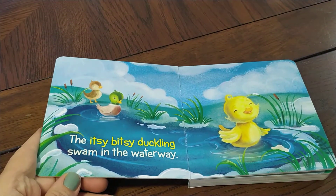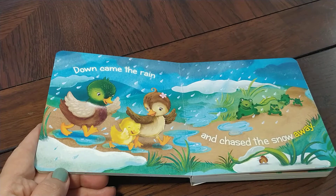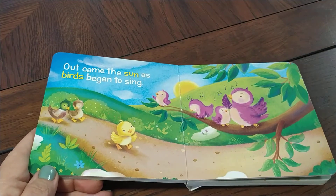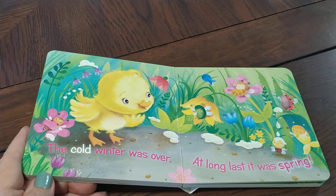The Itsy Bitsy Duckling swam in the waterway. Down came the rain and chased the snow away. Out came the sun as birds began to sing. The cold winter was over and at long last it was spring.